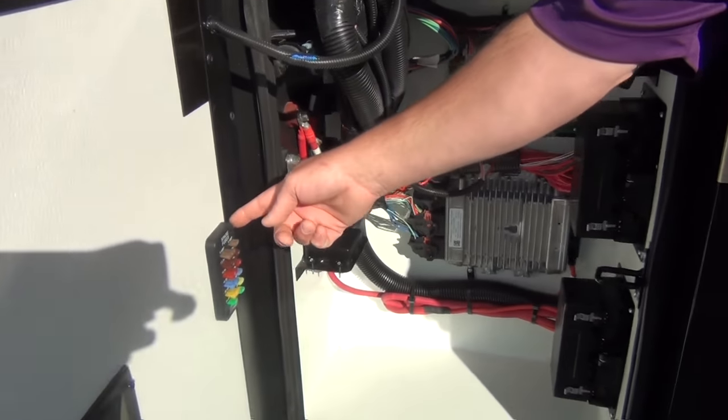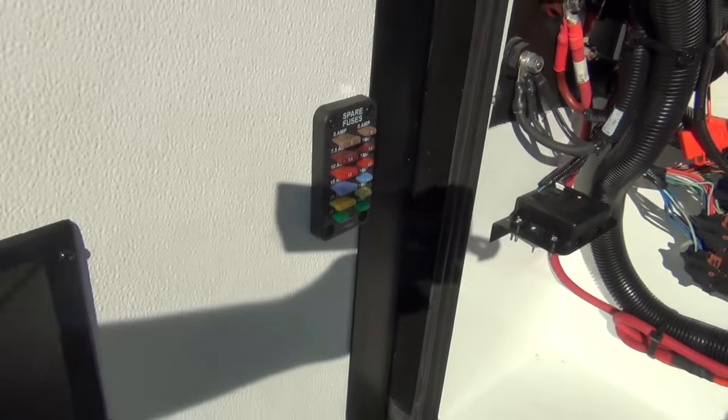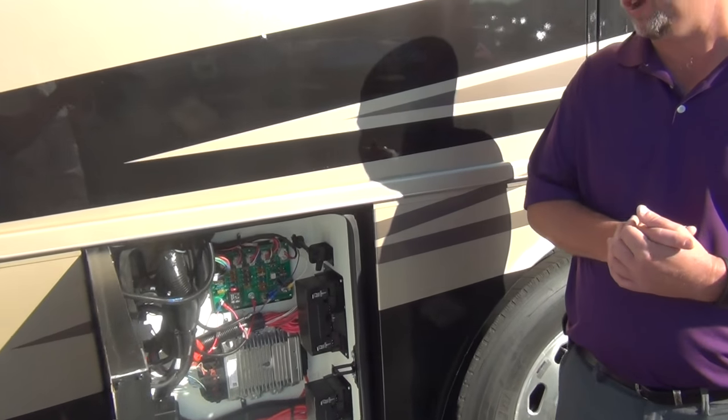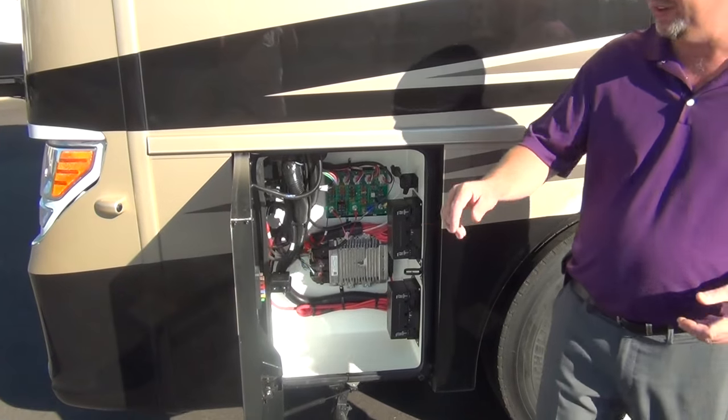Here's our first new feature for 2018: they added this little panel right here, and its sole purpose is to give you extra fuses. Sometimes if you blow a fuse you might not have a 7.5-amp fuse hanging around your coach — now you do. A nice little spare fuse holder — that's a new feature for 2018.